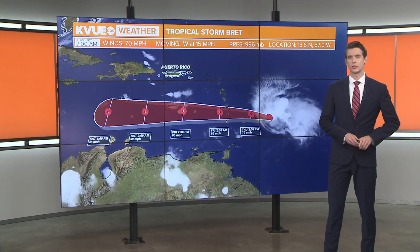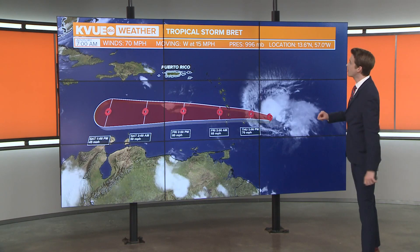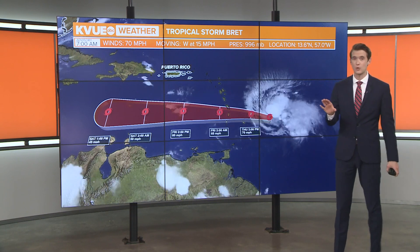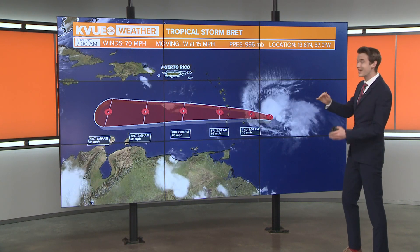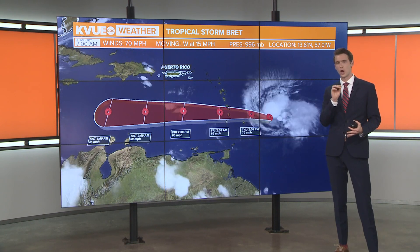I'm meteorologist Shane Hinton with your Thursday morning tropical update. We'll start with Tropical Storm Brett, which currently has sustained winds of 70 miles per hour as of the 7 o'clock this morning update. Now that is just shy of a Category 1 hurricane.